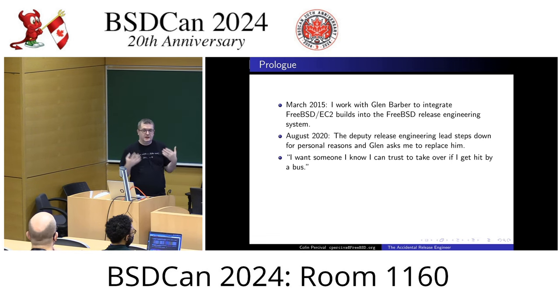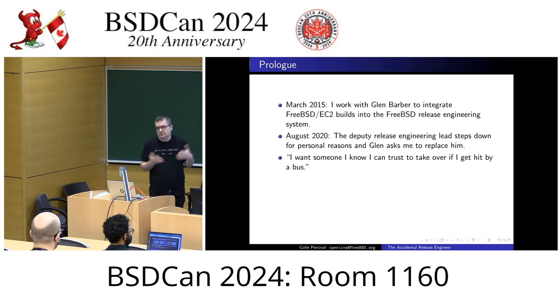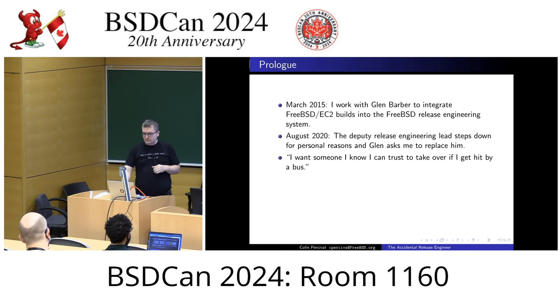Essentially, an EC2 image is just a FreeBSD VM image — a FreeBSD disk image — with a few extra packages installed to take care of things like printing the host keys in a format that EC2 expects, getting user data from EC2 and processing that, stuff like that.